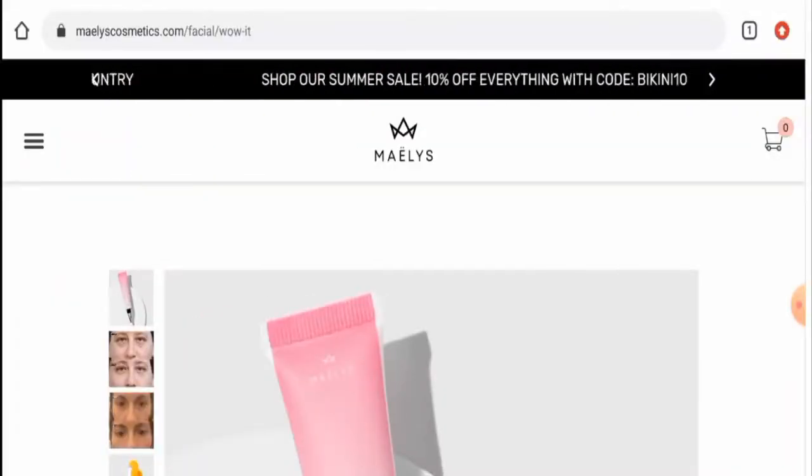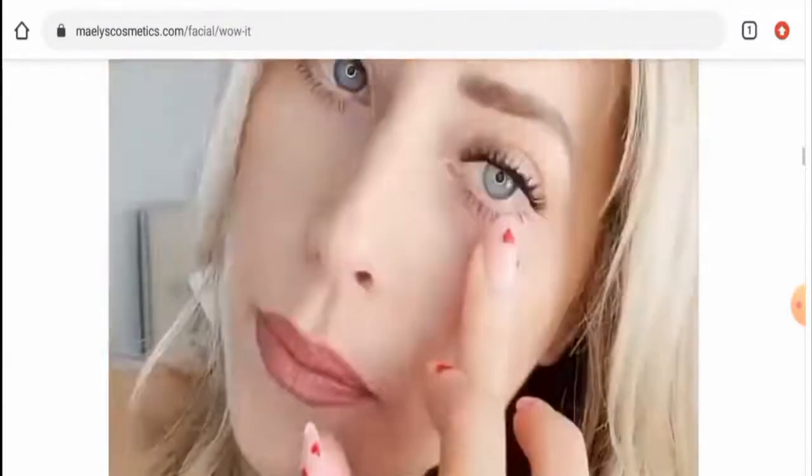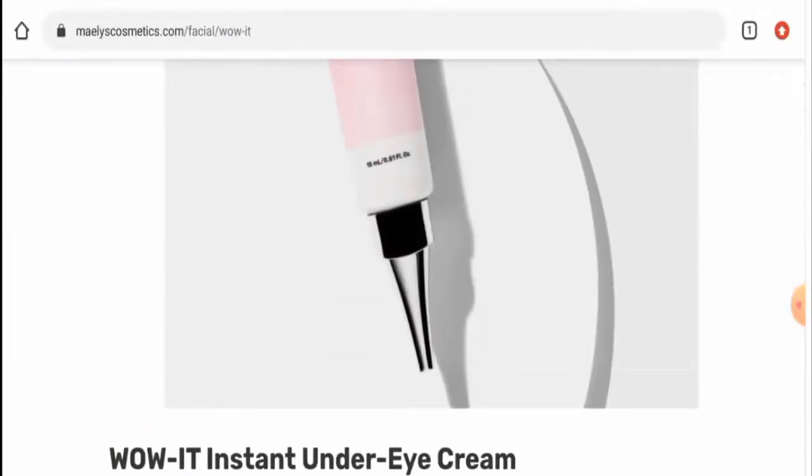Now if you want to know about the customer reviews — there are some customer reviews available with a 4.8 rating. There are also many article-based reviews which are positive as well, so this is a good sign.